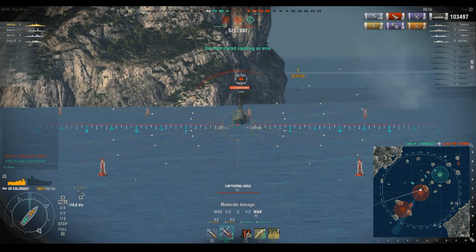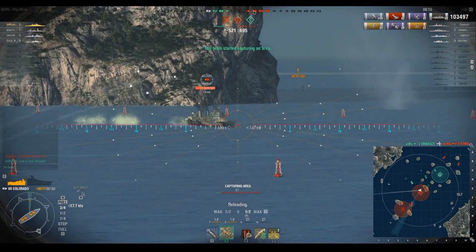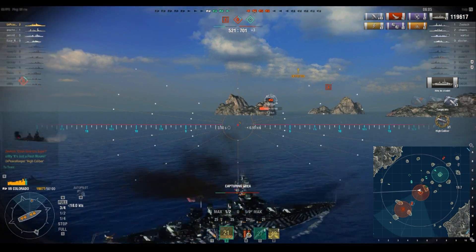Next up, Belfast. Look, you don't have anything that's going to stop a 16-inch shell, and if you're going to expose a broadside, I will be more than happy to take your citadel for 16,000 damage, and then another 5k on top of that. Six total hits out of a salvo of eight.